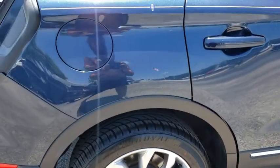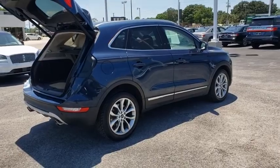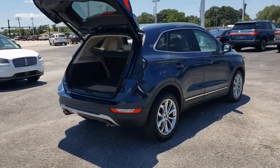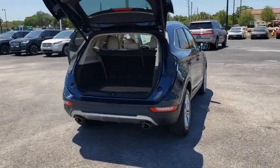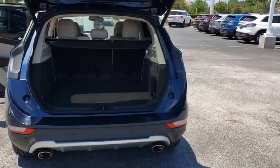This vehicle has less than 30,000 miles. Here are some of this vehicle's great options: backup camera, power passenger seat, keyless entry, traction control, stability control, steering wheel audio controls, anti-lock braking system.